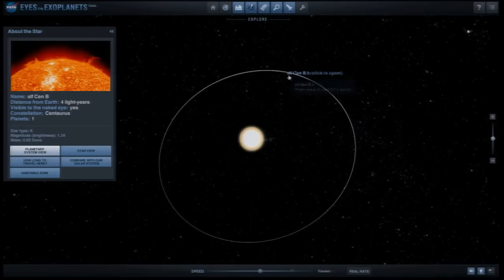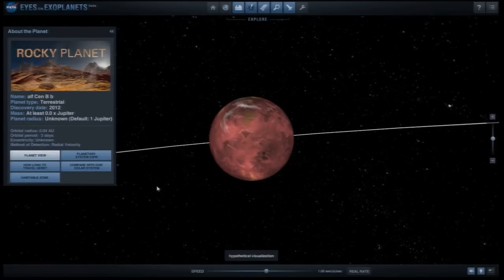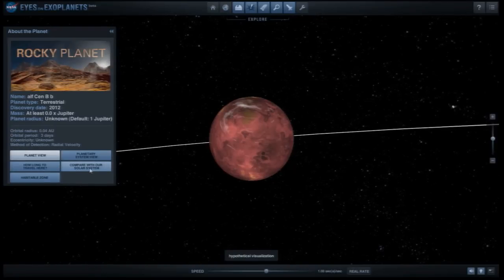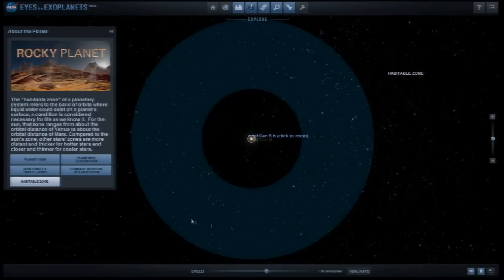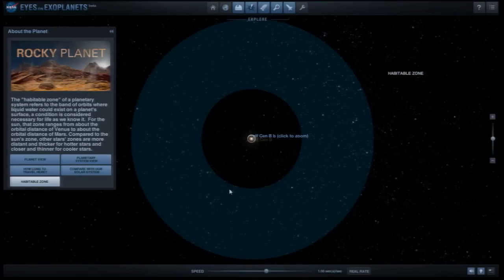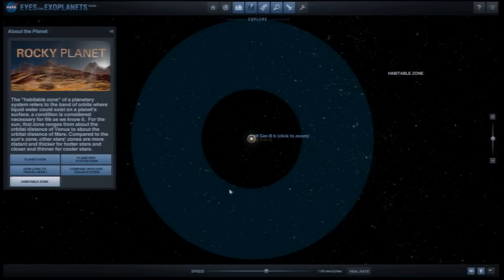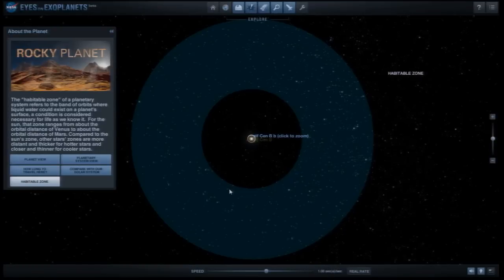There is a probable planet around Alpha Centauri B — a hot Earth with a three-day orbit, so it's scorching hot. Looking at the habitable zone around Alpha Centauri, the question is whether there are planets there. If planets exist around Alpha Centauri, they might be the nearest planets beyond our solar system. New Horizons has just imaged Pluto — what is the next big object beyond that? Possibly the next frontier is planets in the Alpha Centauri system.